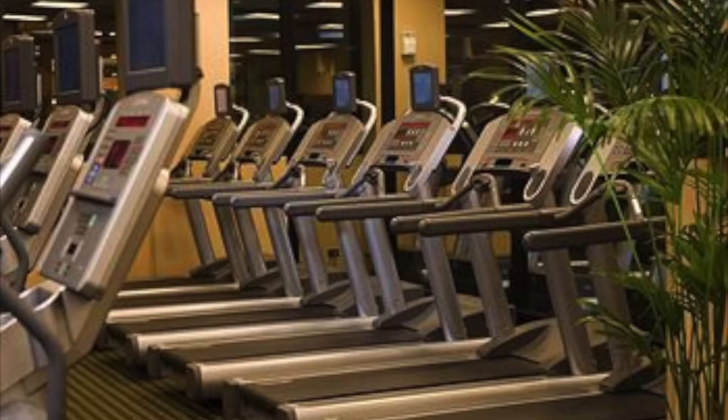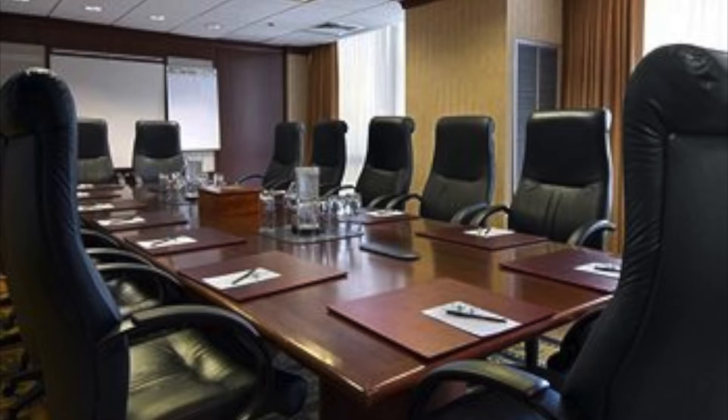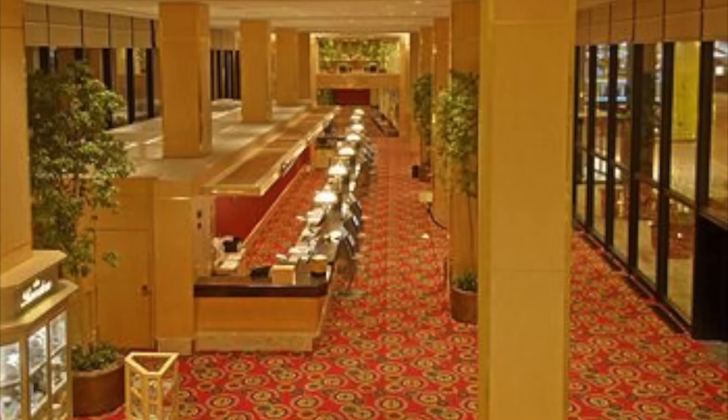Work off all those calories at the 10,000-square-foot fitness center. Other facilities at the Hilton Chicago O'Hare Airport include tanning and steam rooms, massage therapy, an indoor pool and spa tub, and over 37,000 square feet of meeting and banquet space. For the best location, services, and amenities, book your next trip at the Hilton Chicago O'Hare Airport.